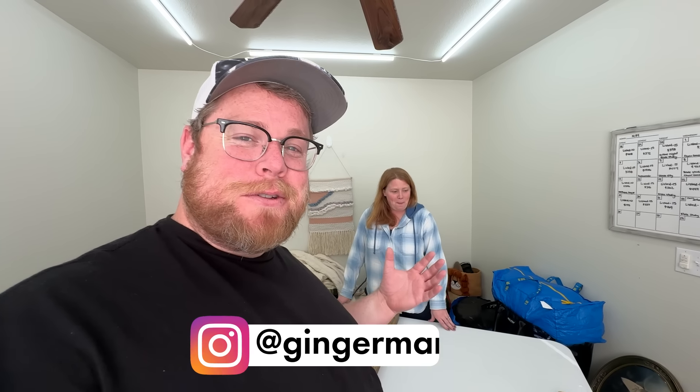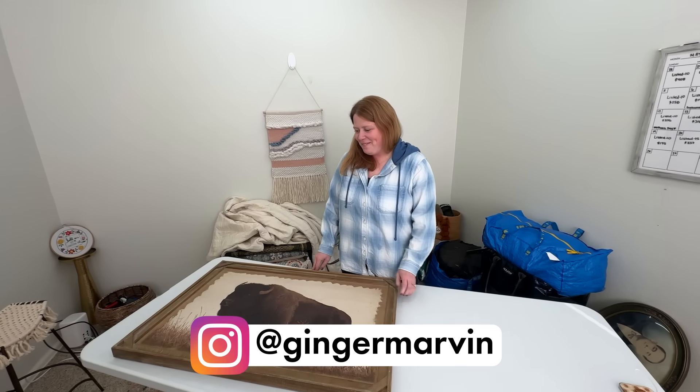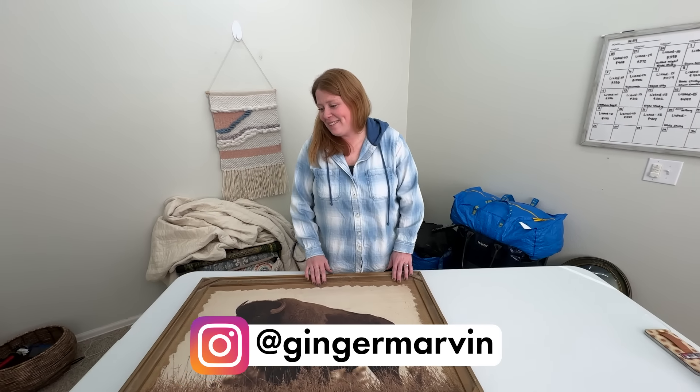Hey, what's going on everyone? Welcome back to the channel. My name is Chris. This is my wife Kathy. We go by Ginger Marvin here on YouTube and Instagram. And if you could see behind Kathy, we have quite the bins haul to go through.